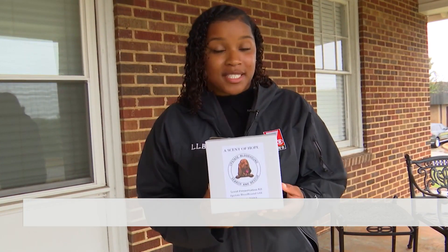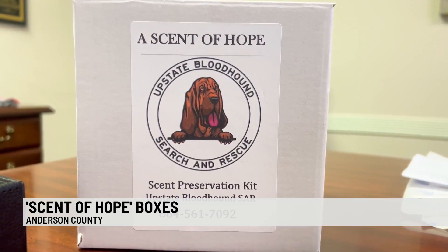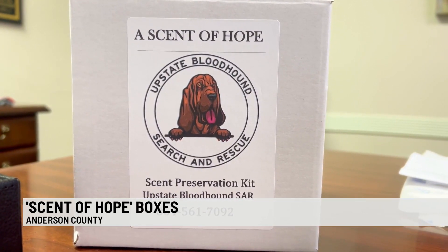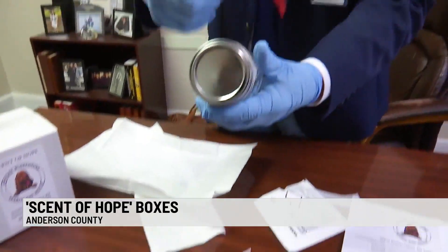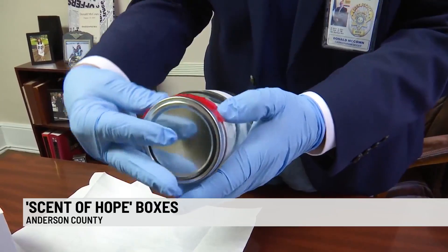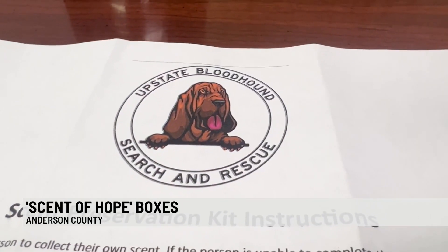I'm here at the Anderson County Coroner's Office where you can find several Scent of Hope boxes. The Anderson County Sheriff's Office, Upstate Bloodhound Search and Rescue, and now the Coroner's Office all have Scent of Hope kits. The Coroner's Office says the kits are used to preserve the scent of people who are more likely to wander, such as children with special needs and adults with dementia.